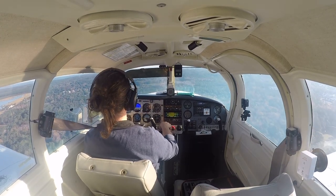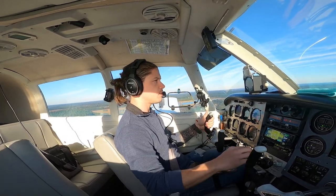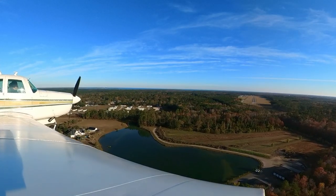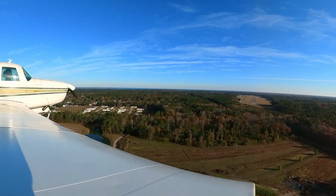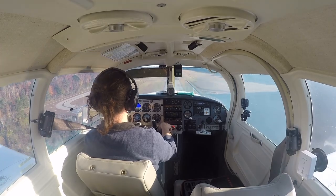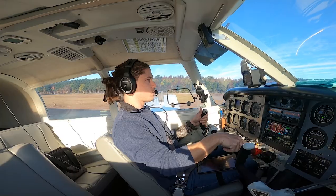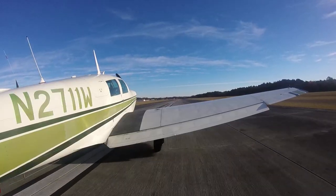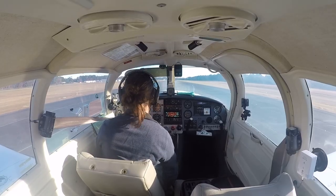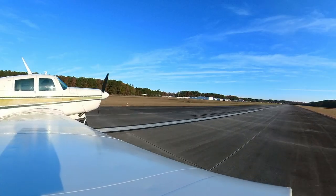Since we're already on final with no more turns, we can go ahead and slow the plane down to 80. Full flaps. GUMPS: gas on the tank I want, undercarriage down and indicating, mixture right where I want it, prop set, switches set, seat belts on. Check the gear again — good. Speed's good, slowing her down, looking for 80 over the fence. Gears down, gears down, we are landing. Nobody on the runway. Maintain that centerline. Runway's made — idle power. Wait for that number to disappear — there it goes. Look down the runway, beautiful. Touch and go point right there.